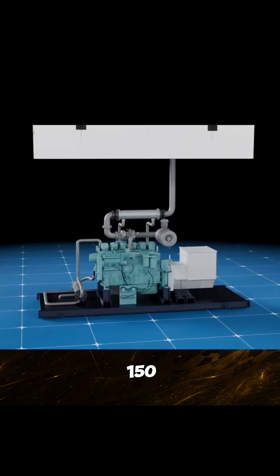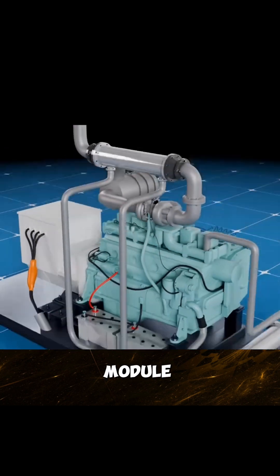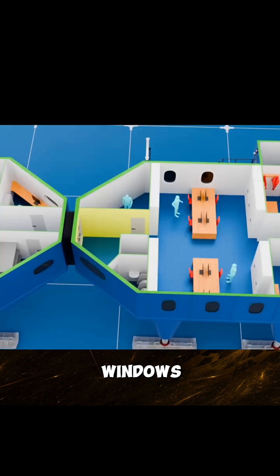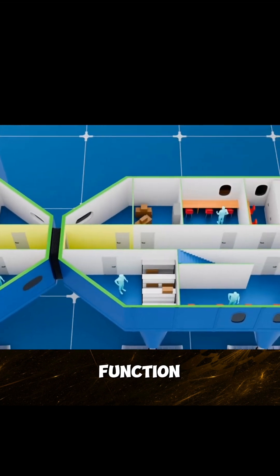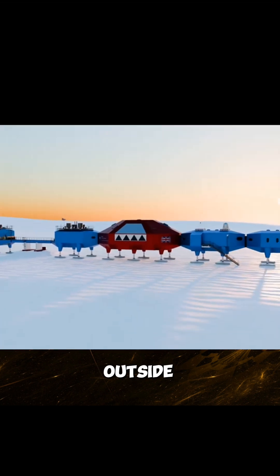Each blue module is about 150 square meters inside, like a caravan split into rooms on the ice. The first module is the accommodation area, with eight rooms, each containing two beds, triple-glazed windows, and well-lit interiors. The second module is similar in function. The third module is the main passageway and hub, providing easy outside access.